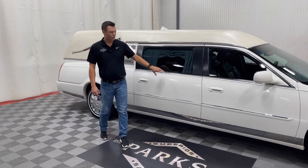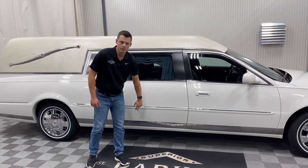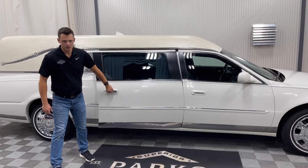White with a navy blue stripe, white elk top. It does have lower chrome on the side — not rocker chrome, but lower chrome — just a way to dress up this Superior Statesman.